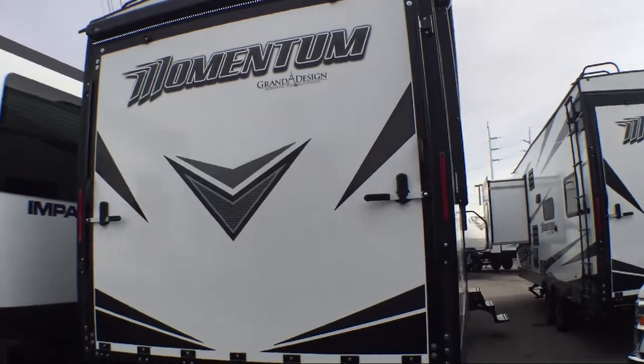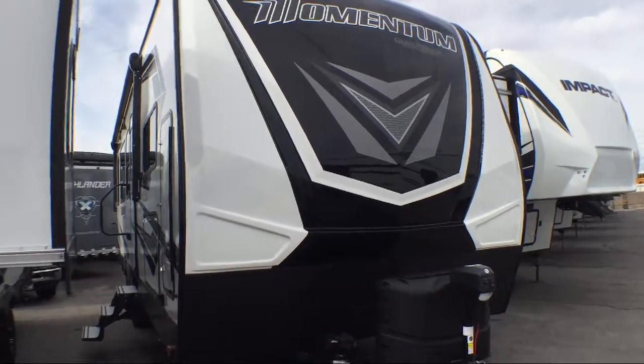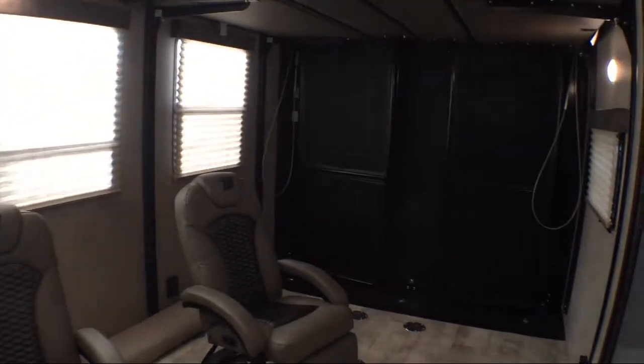It also features an outside kitchen refrigerator and two burner cooktop, two lounge chairs, walk-through bathroom, walk-around queen bed, a 14-foot garage, and sleeps up to six people. This unit also comes with our exclusive coast-to-coast lifetime warranty at no cost to you.